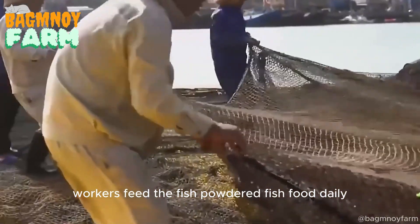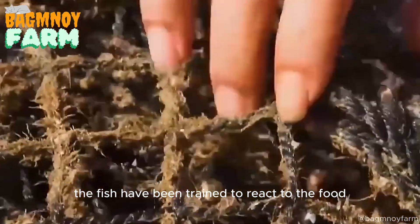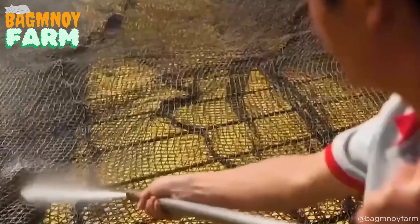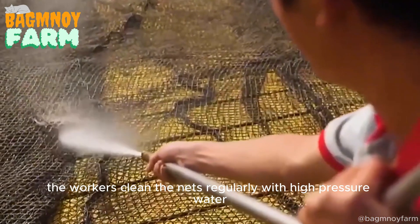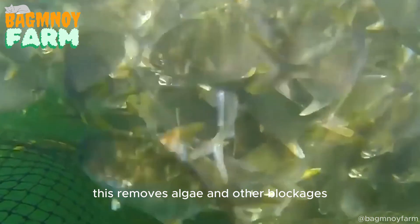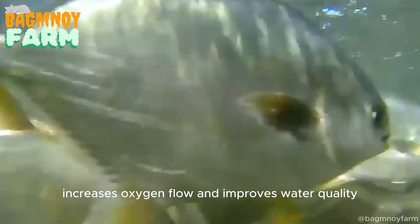Workers feed the fish powdered fish food daily. The fish have been trained to react to the food, so when they smell it, they swarm to the surface. Along with feeding, workers clean the nets regularly with high-pressure water. This removes algae and other blockages, increases oxygen flow, and improves water quality.